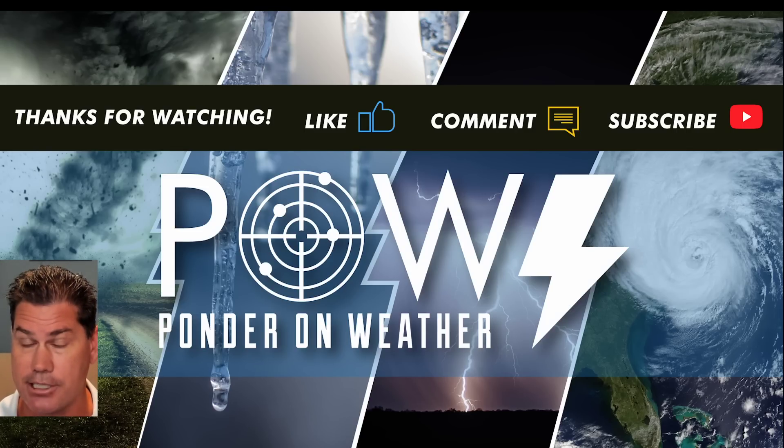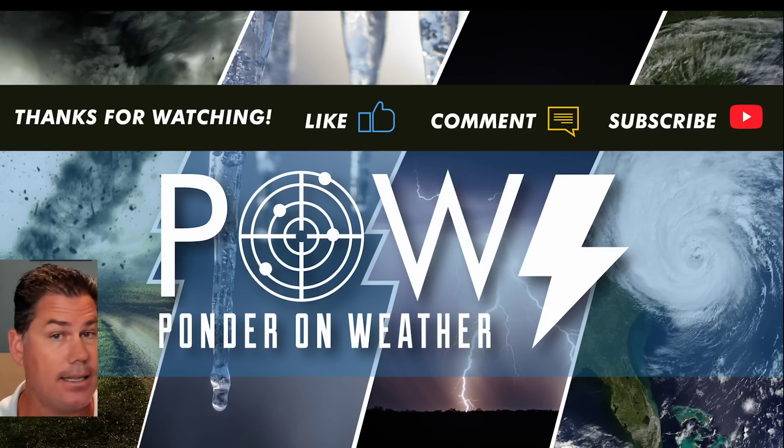I appreciate you guys watching. Do like this video and definitely leave your comments below. Don't forget to subscribe to my channel to catch the latest update where I protect you before and after the storm.